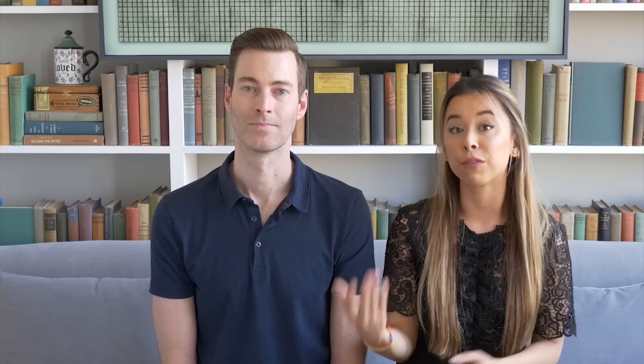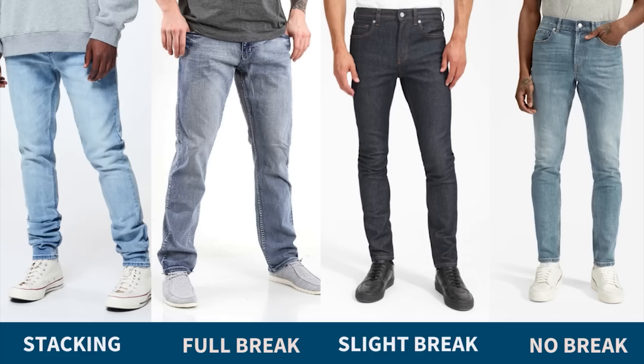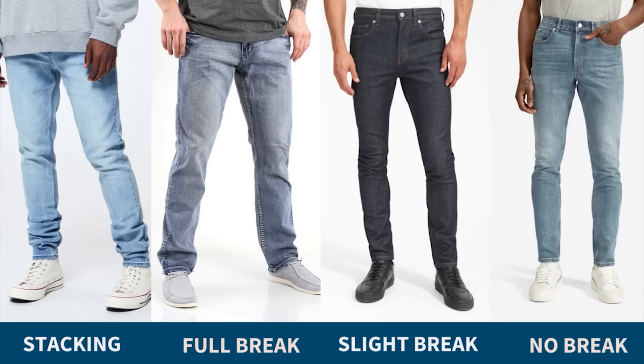Lastly, look out for the break of your jeans — that's how much extra material will be around your ankles when you have your shoes on. There is a no break, where your jeans just touch the top of your shoe; a slight break, which creates a little divot; a full break with more generous room; and stacking, which is a ton of material bunched at the ankle.